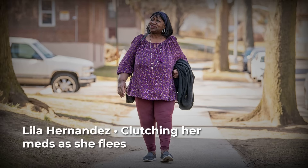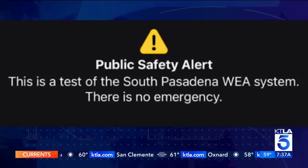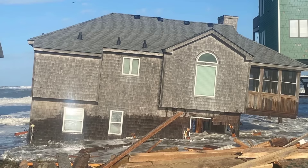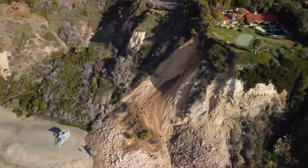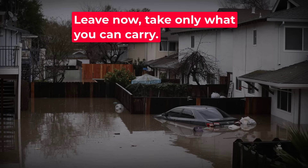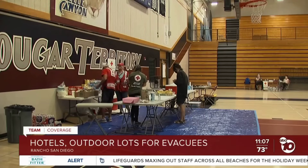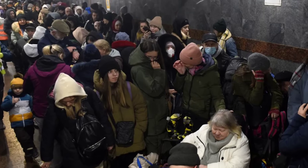Lila Hernandez stood on the sidewalk, clutching a plastic bag filled with medication and a faded envelope containing her insurance paperwork. Just hours before, she had been inside her home watching news tickers flash warnings, the ground beneath her feet still steady. Now her kitchen window looked out over an empty lot where her neighbor's house had vanished overnight. The evacuation order had been clear: leave now, take only what you can carry. Her car blocked by debris, Lila joined a line of residents heading toward the school gymnasium.